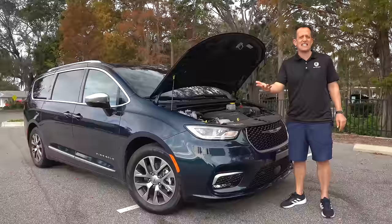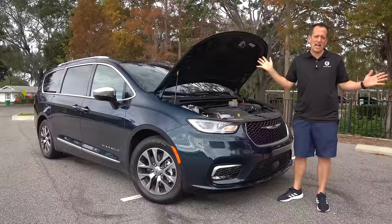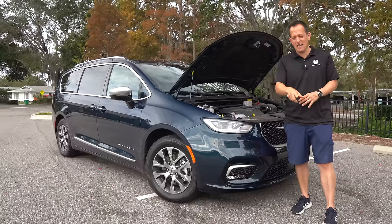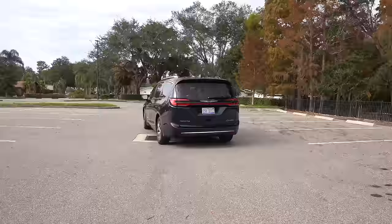If you compare this to the Toyota Sienna, the Sienna automatically becomes a hybrid — not a plug-in hybrid, but a hybrid. Honda Odyssey just has a naturally aspirated V6. And if we're comparing it to the ultimate SUV for family hauling — the Suburban — you're definitely not going to get these MPG numbers on a Suburban. But let's fire this thing up and see it roll.